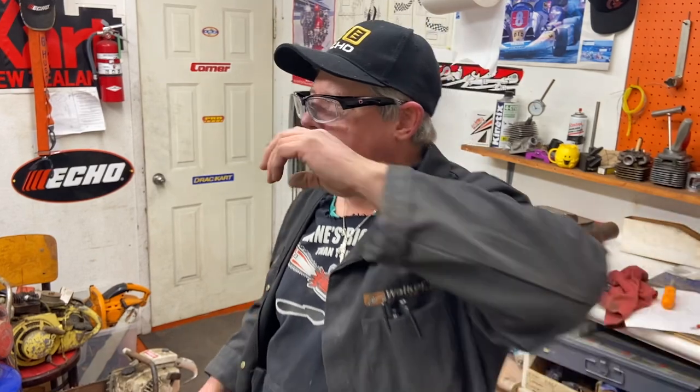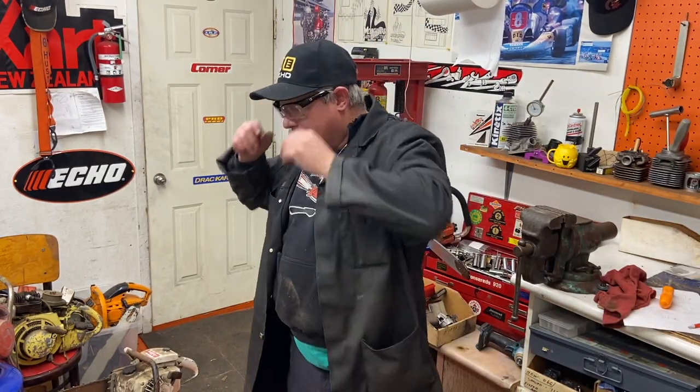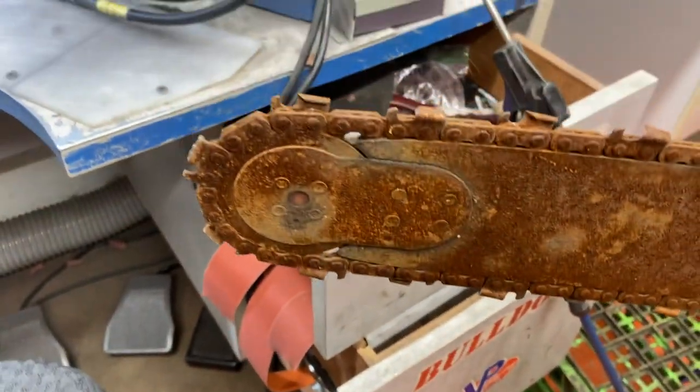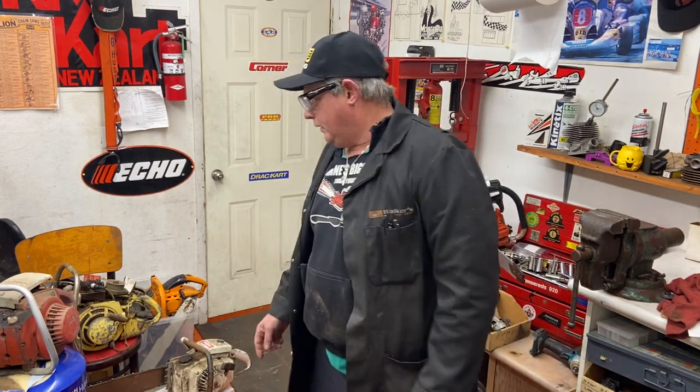Just wanted to show you these old saws — more for the collection. Look at the tip on this bar too — cool little roller nose. Sort of like the original Oregon ones. Wonder who made this bar — maybe Oregon from the beginning. Anyway, keep your saw in the woods. Check out the WalkerSawShop.com online store. Have a great day — keep fixing them!